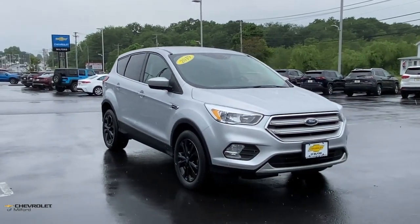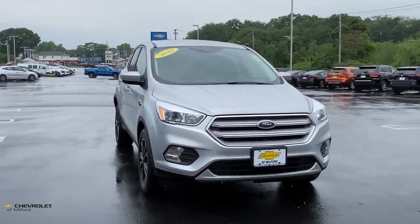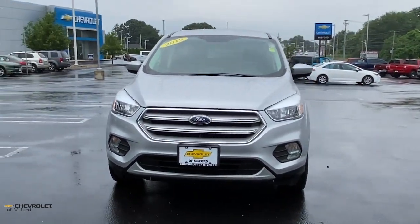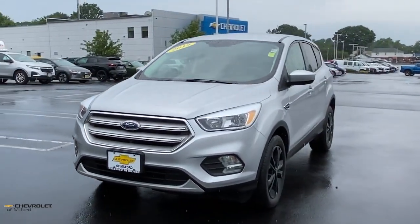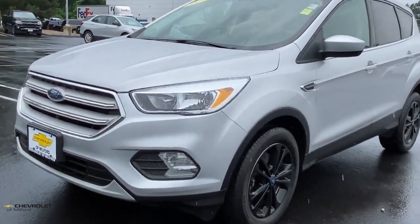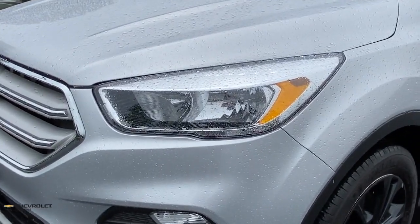Take a moment to check out the 2019 Ford Escape. With less than 60,000 miles on the odometer, this vehicle provides excellent value. Here's a Ford Escape, the sporty, compact crossover that takes the stress out of your daily drive.